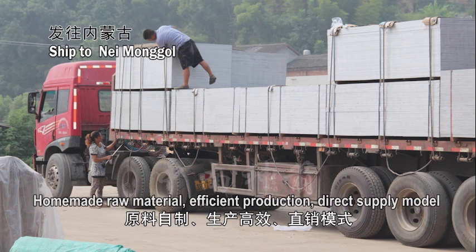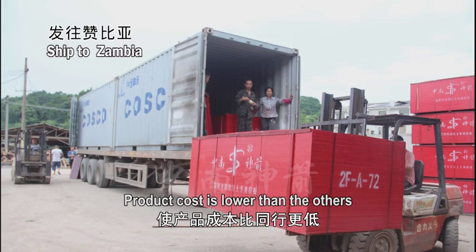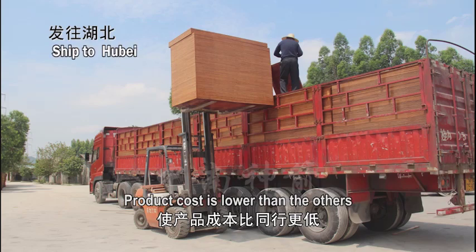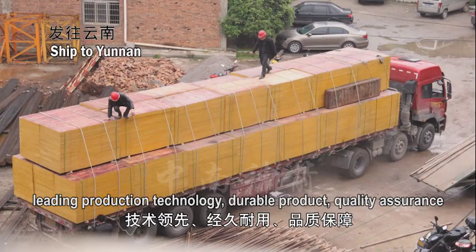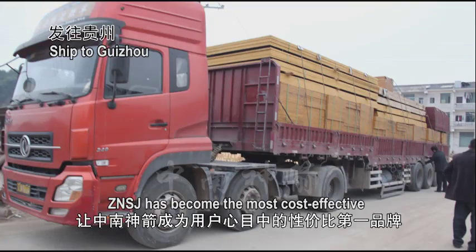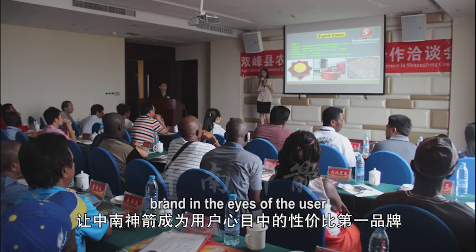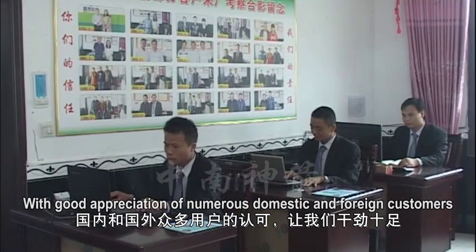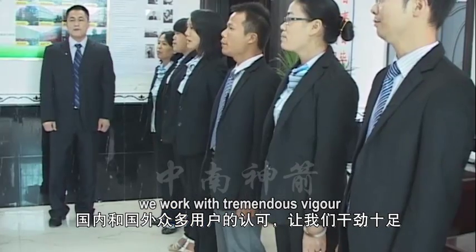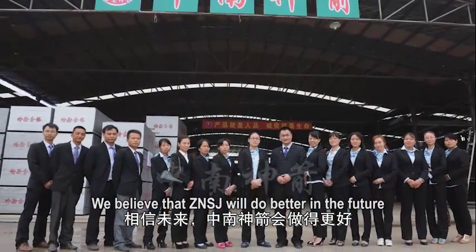With homemade raw material, efficient production, and a direct supply model, product cost is lower than the others. In production technology, our durable products come with quality assurance. Zhongnan Shenzhen has become the most cost-effective brand in the eyes of users. With the appreciation of numerous domestic and foreign customers, we work with tremendous vigor and believe that Zhongnan Shenzhen will do better in the future.